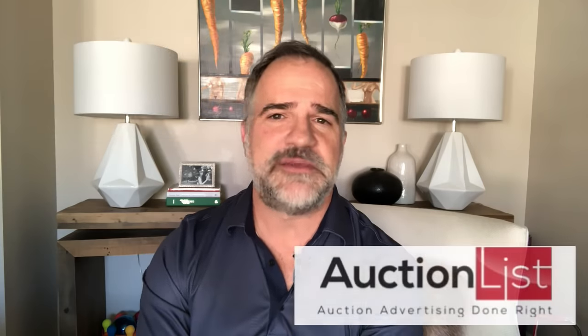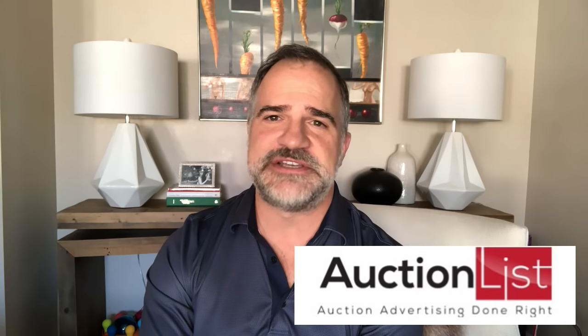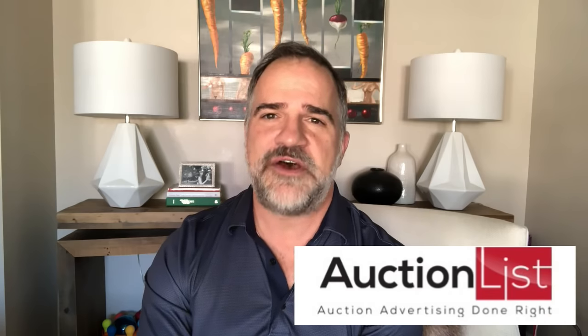So there you have it, another episode of Last Week at the Auction. I want to give a big shout-out to TheAuctionList.com — it's going to be your go-to source for auction listings in North America. They've really thought of everything when designing this site. It is an auction hunter's dream. Go have a look — it's going to be great.